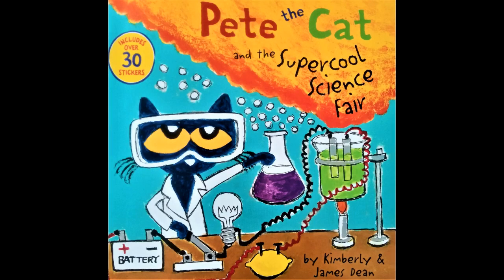Pete the Cat and the Super Cool Science Fair, written by Kimberly and James Dean.